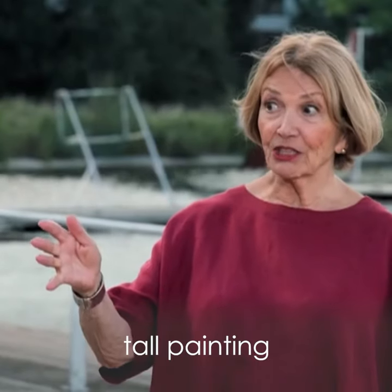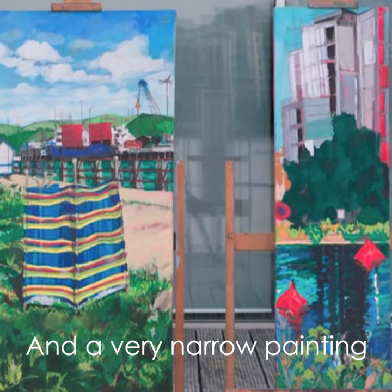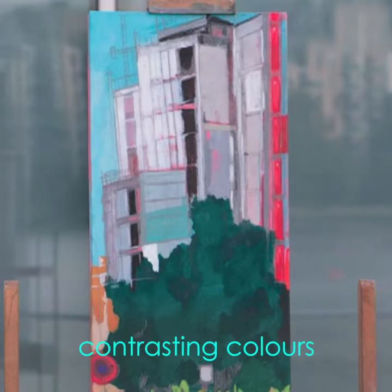Jo has gone from a tall painting to a very tall painting, and a very narrow painting. What can you get on a canvas which is like 20 centimeters wide? It's noisy. It sort of grabs your attention. There's all these clashing, contrasting colors.